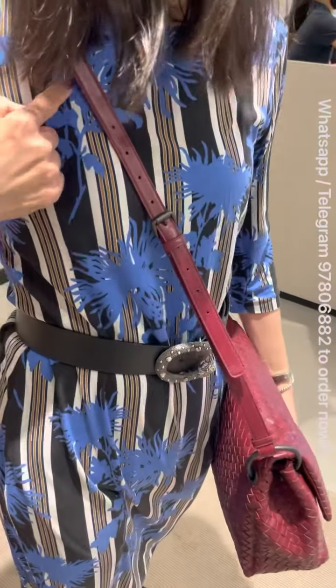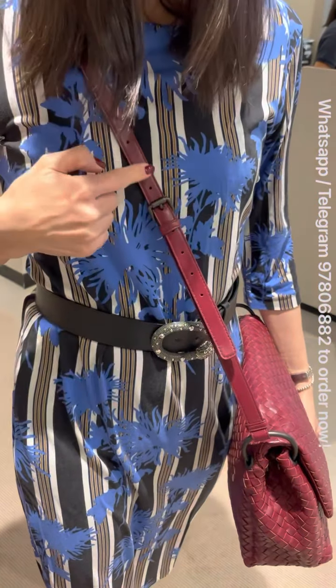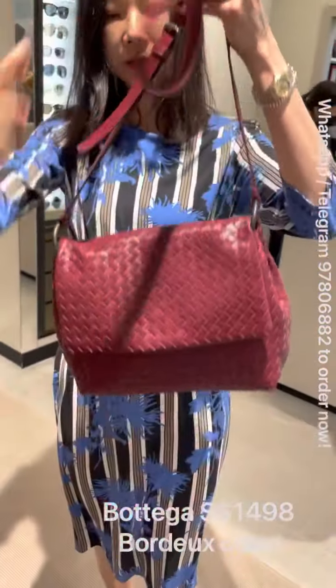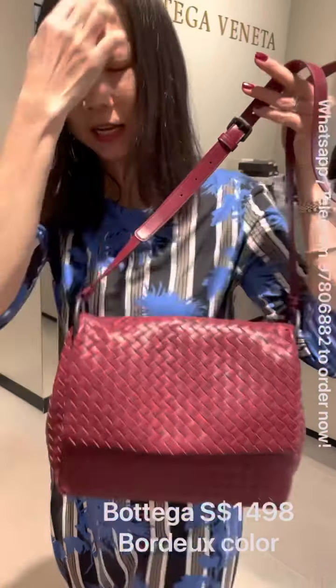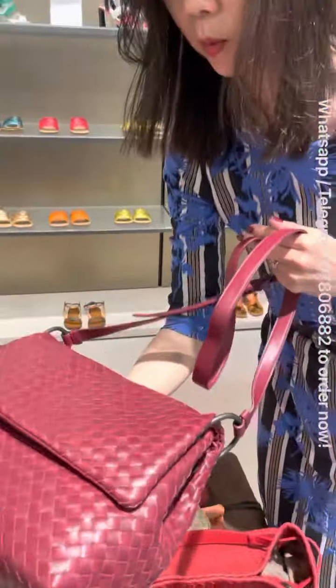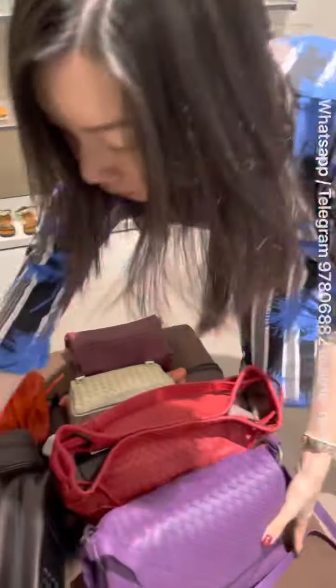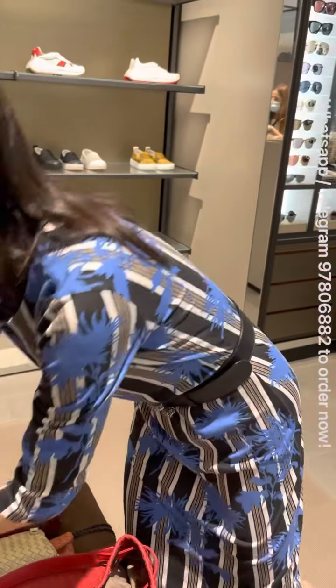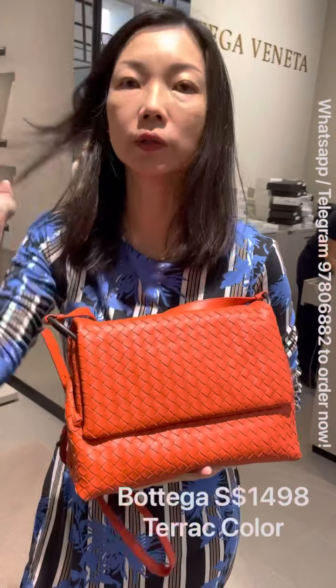This bag is a very good size — it's 28 by 24 by 11 cm, which is a very good size. It has an adjustable strap with one, two, three, four, five, six, seven, eight — eight holes in total. Very good size overall.